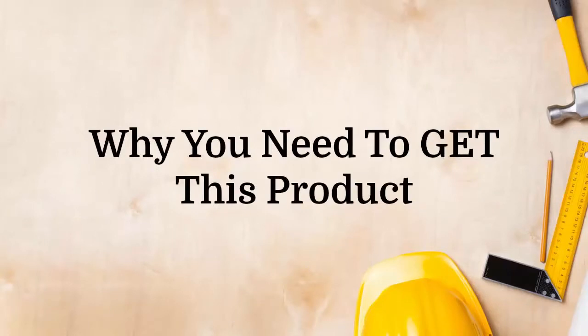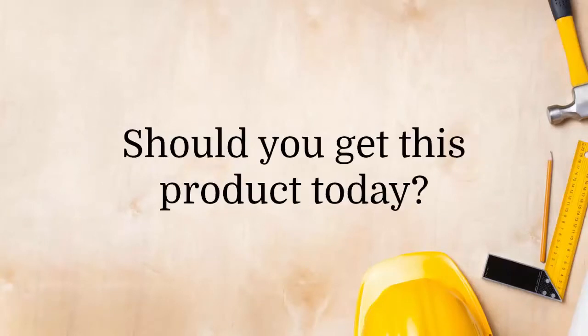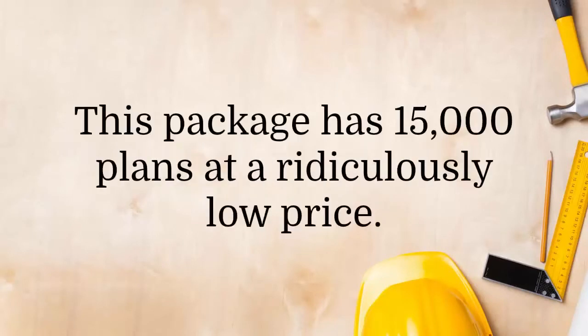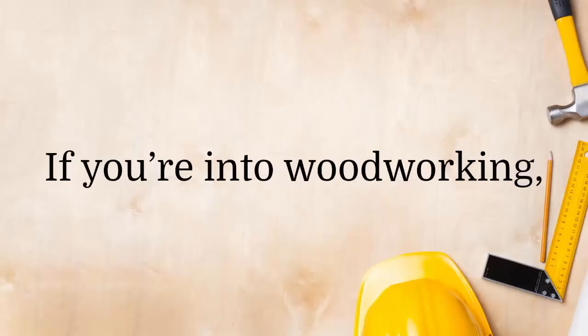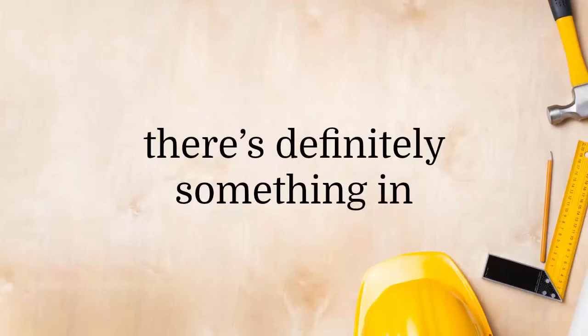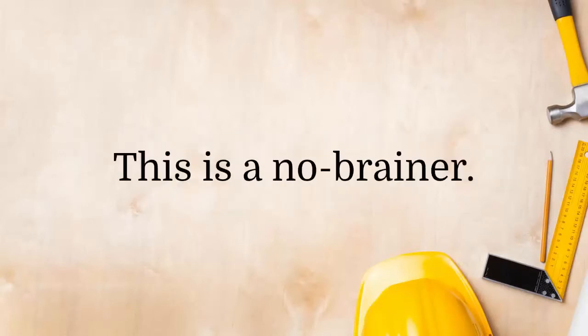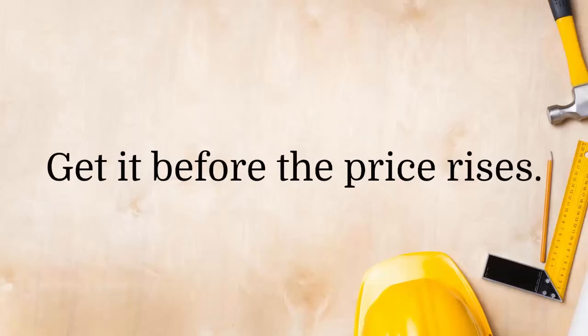Should you get this product today? Absolutely yes! This package has 15,000 plans at a ridiculously low price. If you're into woodworking, there's definitely something in Ted's Woodworking Plans for you — this is a no-brainer. Get it before the price rises.